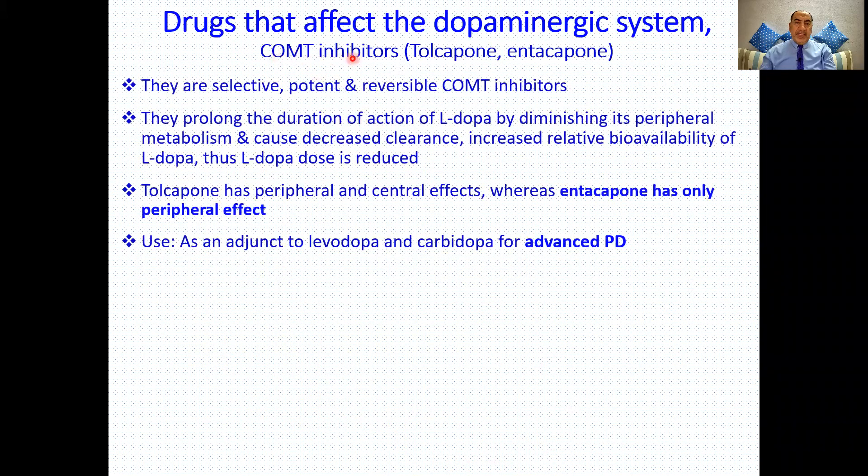The catechol-O-methyltransferase (COMT) inhibitors include tolcapone and entacapone. They are selective and potent reversible COMT inhibitors that prolong the action of levodopa by diminishing its peripheral metabolism, decreasing clearance, and increasing bioavailability, so the dose of levodopa can be reduced. A useful mnemonic: 'tolcapone' is 'tall' — it works both peripherally and centrally. 'Entacapone' shares the prefix 'ent' like enteric — it works only peripherally.